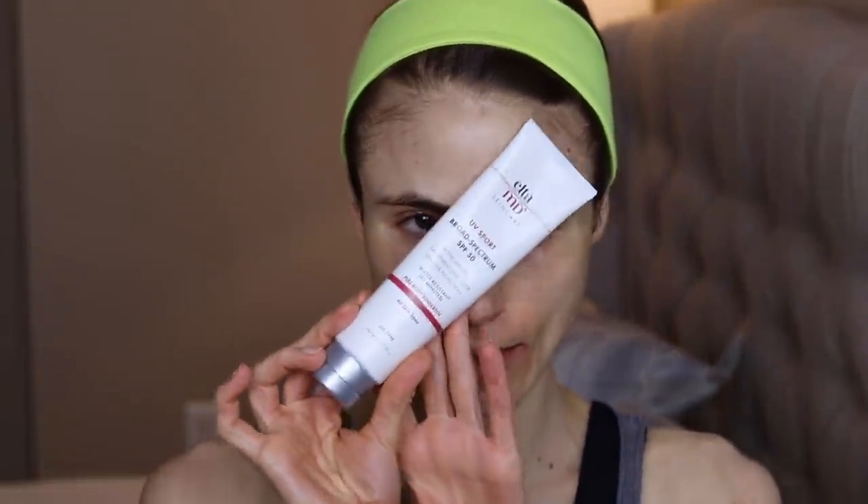Hey guys, good morning! I just did my Blogilates and I'm putting on my Elta MD UV Sport. I thought I would come in here and chit chat with you guys while I did this. I did her abs workout — love handles, that's what it was. Oh my gosh, it's only like three and a half minutes but I'm kind of dying by the end of it. I'm almost out of my UV Sport.